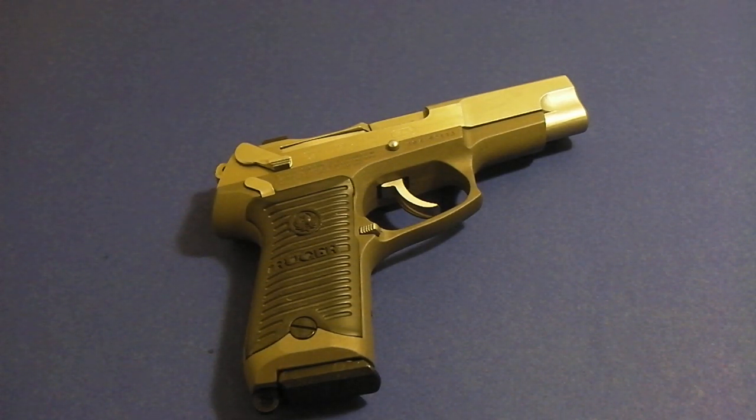Thanks for watching, and for any of you guys that have the P89, feel free to post up your videos on it. Again, it's a really good handgun. It's stout, and even though it's a budget handgun, it's something that's built to last.